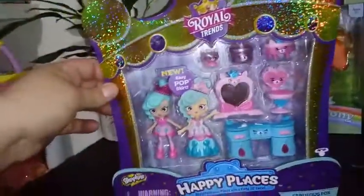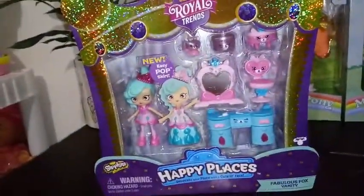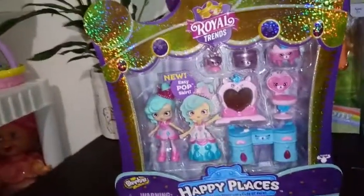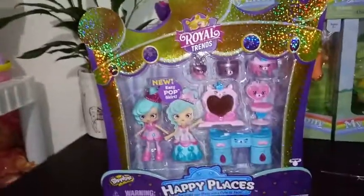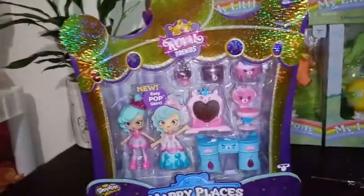This is part of the castle set — I haven't seen the castle in stores yet. In fact, I found this by accident on a shelf I don't think it belonged to. We also have coming up tomorrow another set from the Royal Trends line, but let's just get into this.